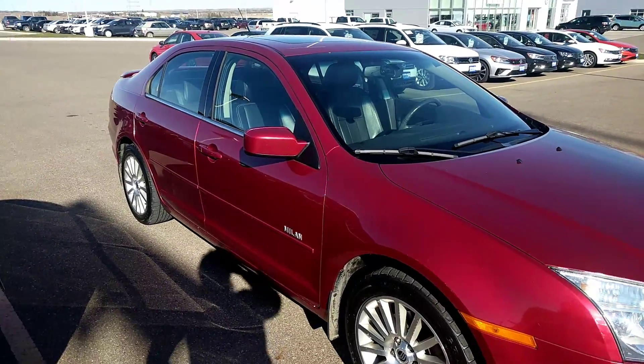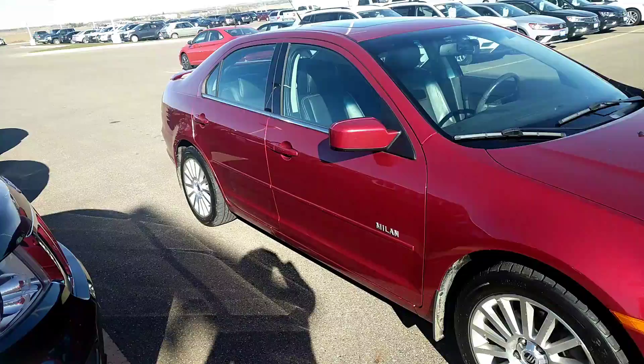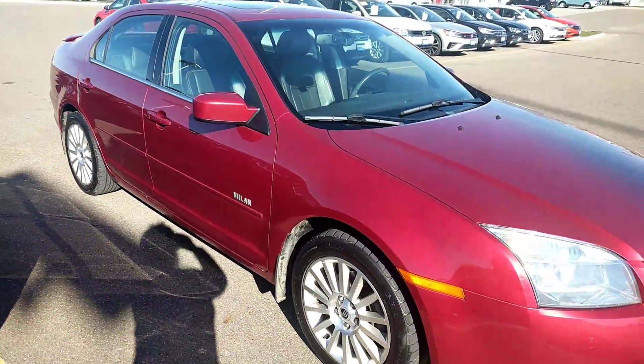Hey Dawn, it's Britt with Bismarck Motor Company. I have got this 07 Milan here. It's all-wheel drive. It's perfect for your daughter.